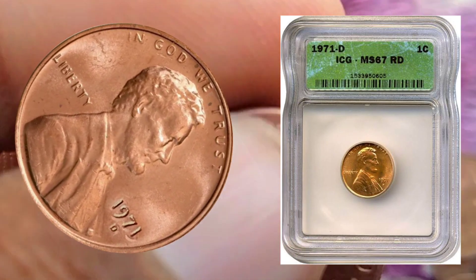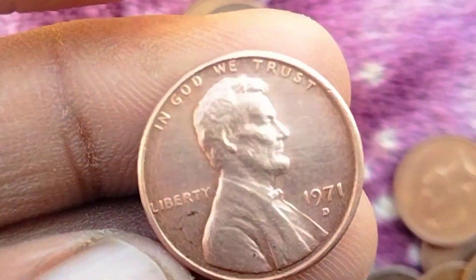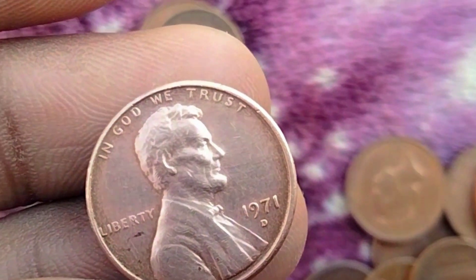Rarity: Although millions of 1971 D Lincoln pennies were minted, certain varieties or errors can make some coins rarer than others. Collectors often seek out these unique pieces, driving up their value.